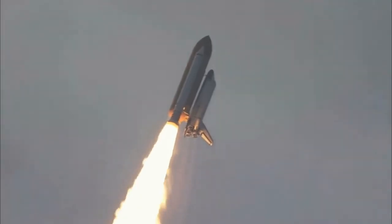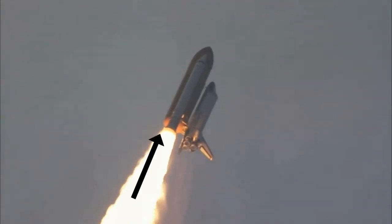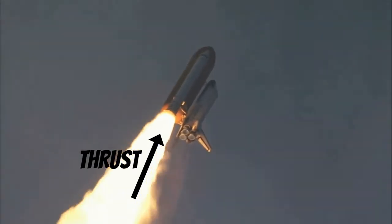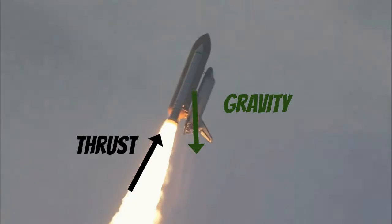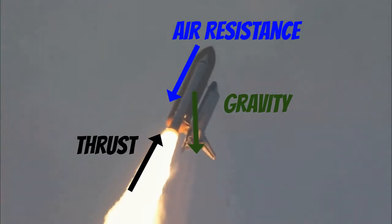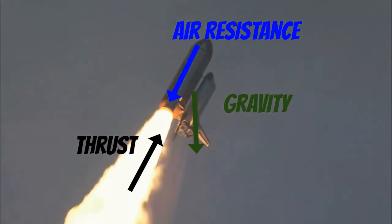How many forces are acting on the rocket? We need a force to push our rocket into space, and that force is called thrust. Second, everything on Earth feels the force of gravity pulling it down. And as our rocket goes up, it will experience air resistance, or the air pushing back down on the rocket. So the thrust will need to be powerful enough to overcome the pull of gravity and air resistance. Then it can break free and reach our destination to Mars.